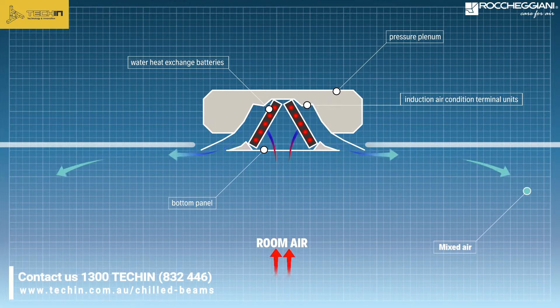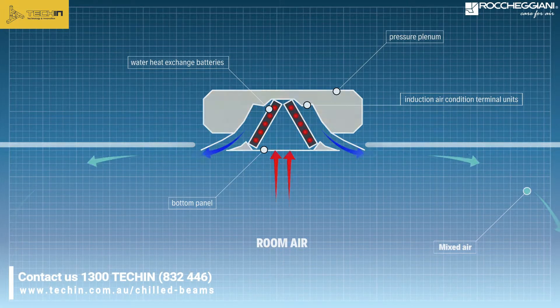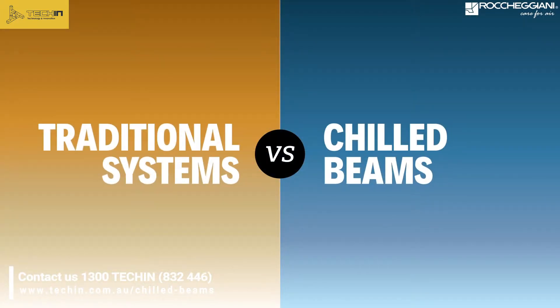Extremely slow return into the environment, thanks to the Coanda effect. A chilled beam system provides more benefits than traditional systems.